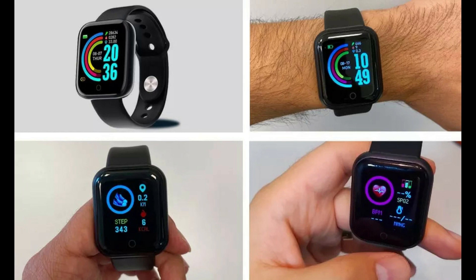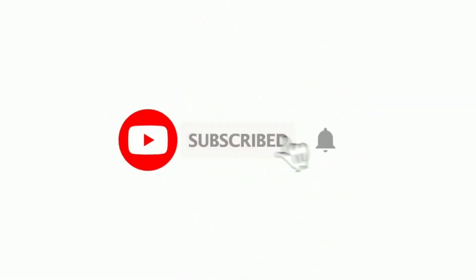Do comment and share your support. Please like this video, and if you haven't subscribed to my channel, please subscribe and press the bell icon. Thank you.